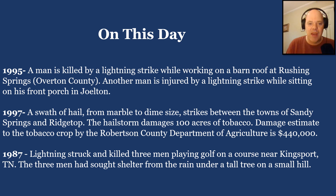Damage was estimated by the Robertson County Department of Agriculture at $440,000 — and that was from marble to dime-sized hail, which isn't even severe thunderstorm criteria. But don't tell that to the tobacco. In 1987, lightning struck and killed three men playing golf on a course near Kingsport, Tennessee. The three men had sought shelter from the rain under a tall tree on a small hill. So again, when you hear thunder roar, go indoors.